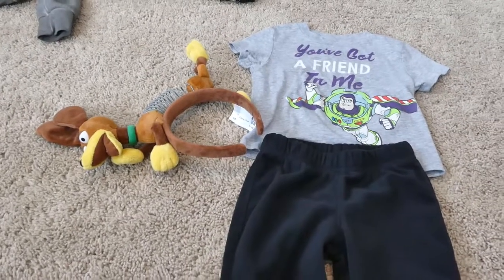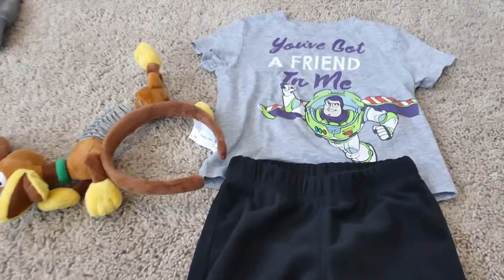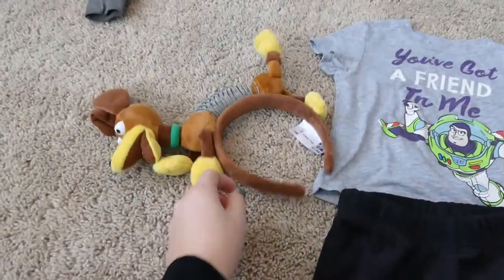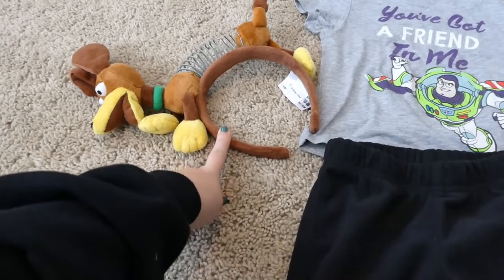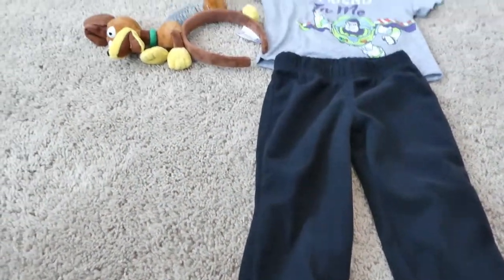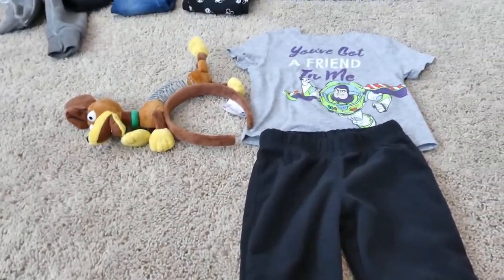We're going to be really extra with this outfit. One of the days we're down there we're going to be in Hollywood Studios. I've got this Buzz Lightyear shirt and these super cute little Slinky Dog ears — these are actually Milo's ears from the last time we went, so he's grown into them, and I'm excited for him to finally get to wear those. Then we've just got some little sweatpants. We're totally in the mood to lounge and be comfortable.